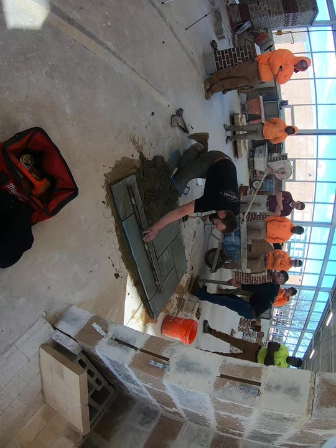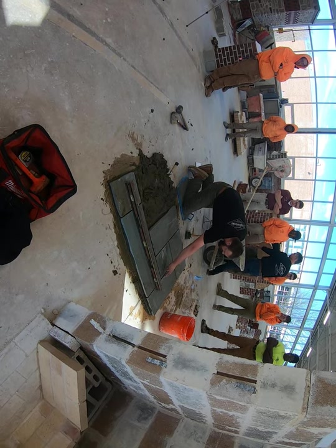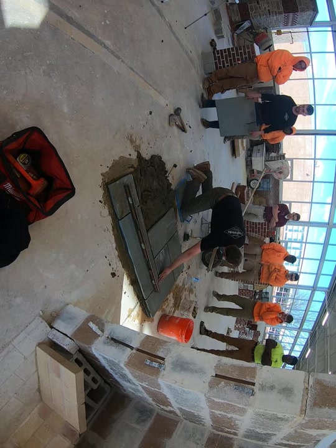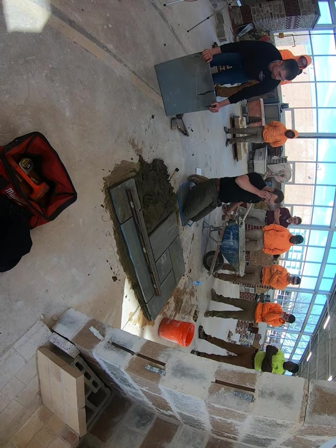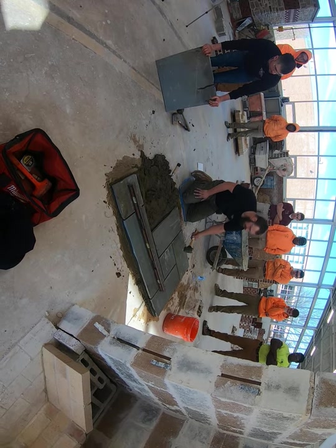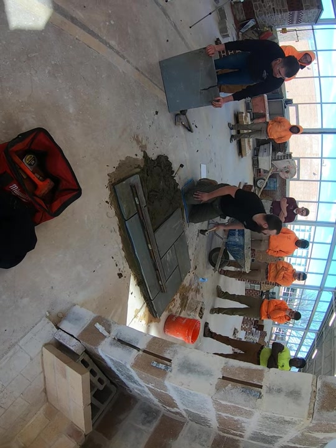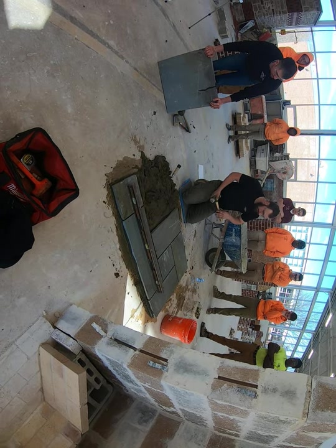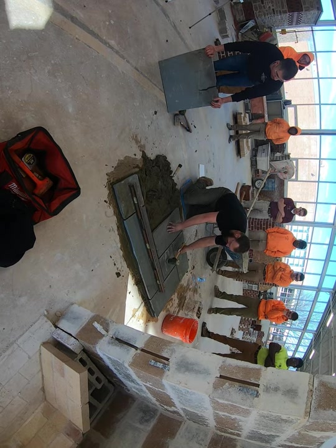This stone will be a good example. Say this corner is high — say if this corner of the stone was a half inch high. A lot of times you're going to look at it and think you've got to hit this spot right here, this spot's high.